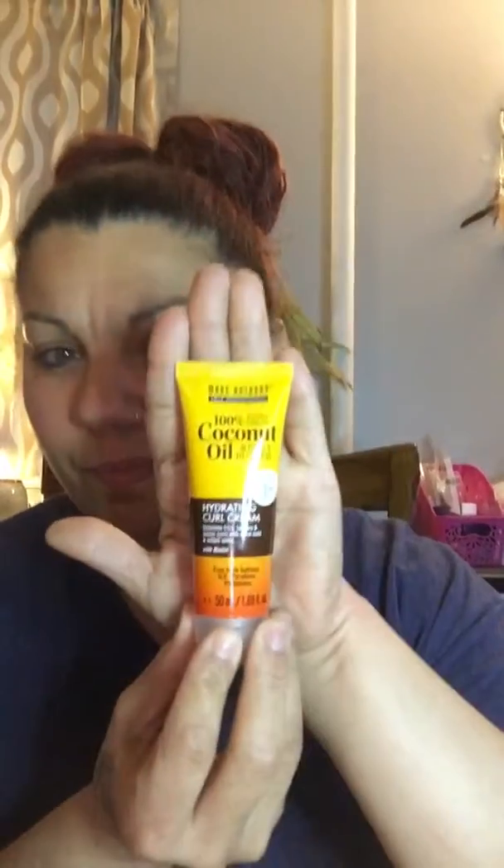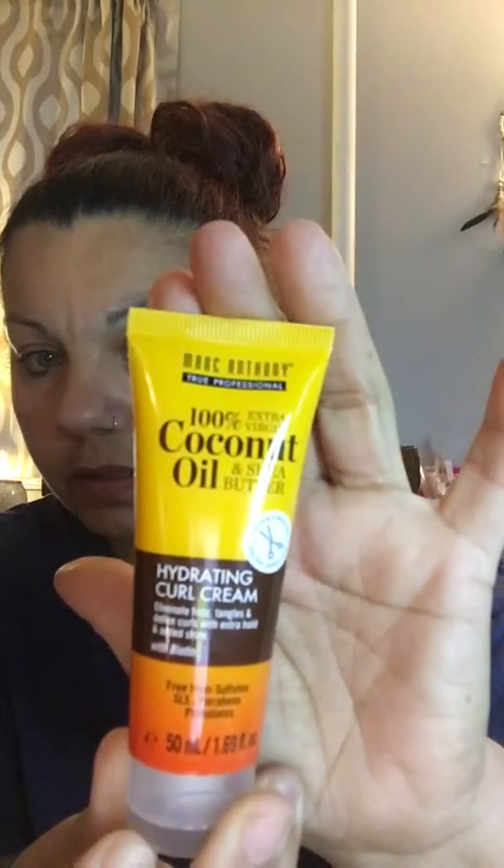We also got some 100% extra virgin coconut oil and shea butter hydrating curl cream. It eliminates frizz and tangles — I always have frizz in my hair, so I definitely need to use this. It's not sure if it's open, but oh, it smells really good — like coconut!